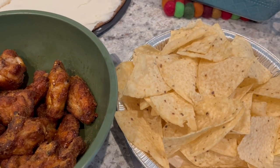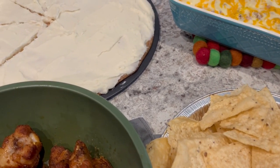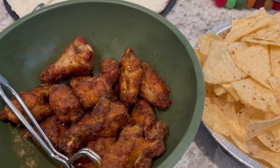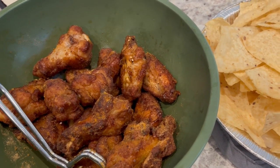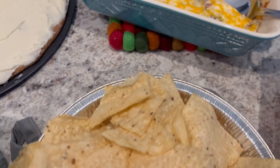Welcome to week seven of the Pantry Freezer Challenge. It is Super Bowl Sunday, so we are having appetizers for dinner tonight. I made these Asian-style seven-spice dry rub wings from Walmart, and I also made something called bacon cheeseburger dip.